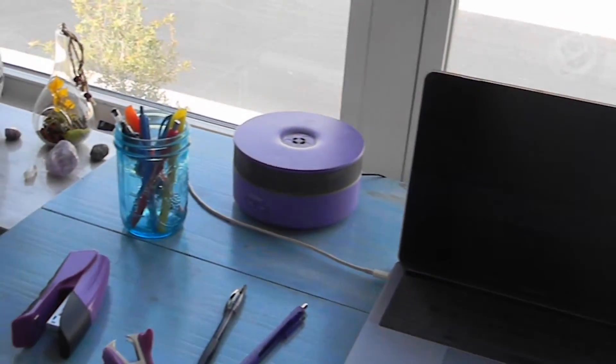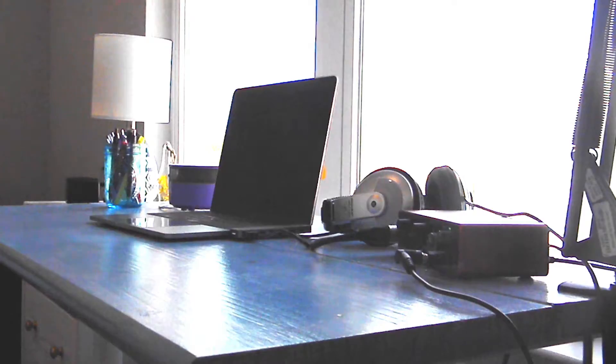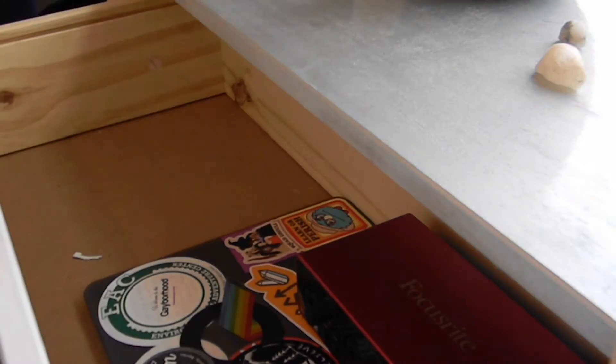Having a messy desk can cause a lot of frustration, especially when you see all that clutter. So begin by organizing your space. Put away the things that you don't need when you're not using them. Out of sight, out of mind.